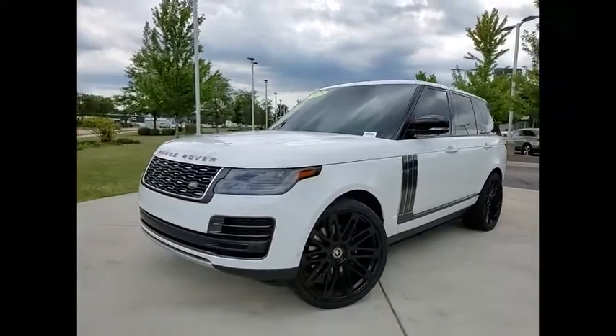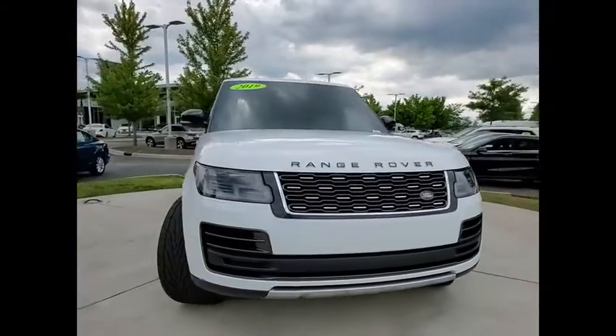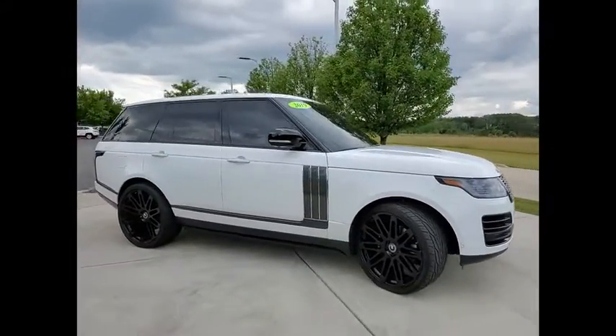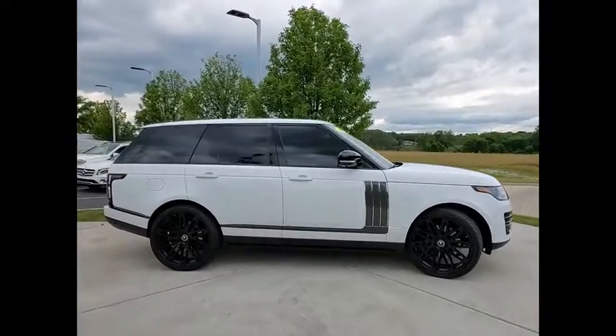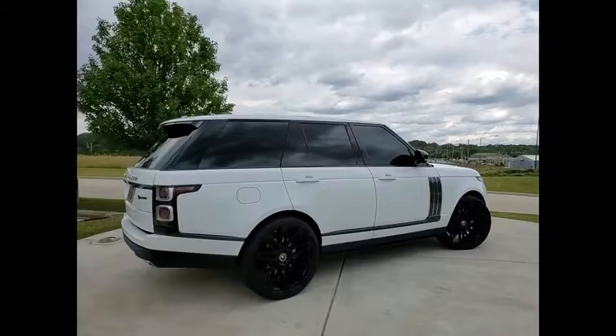Come test drive the 2019 Range Rover — the luxury that's more than a luxury. It's quite apparent throughout our Range Rover heritage. This vehicle has less than 7,000 miles. Here are some of this vehicle's great options.